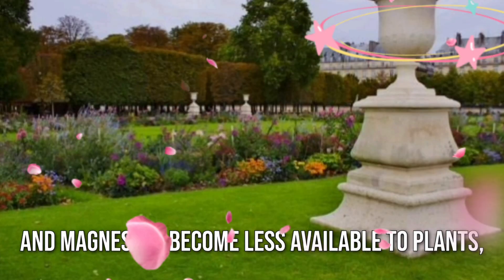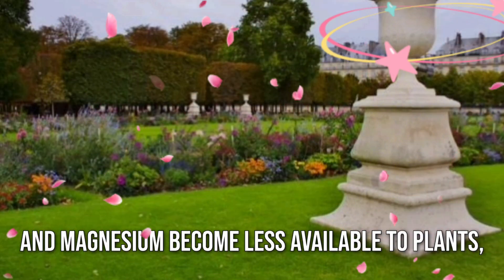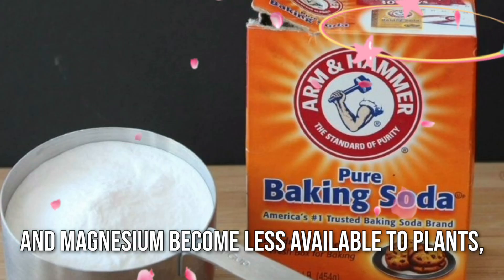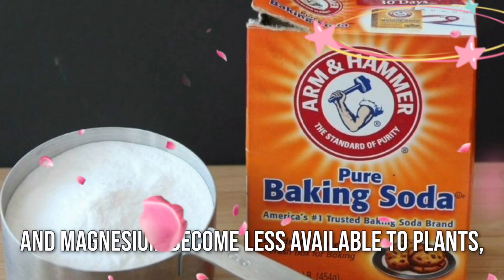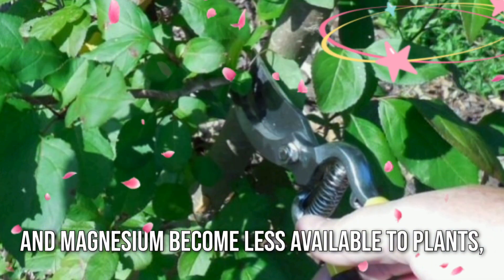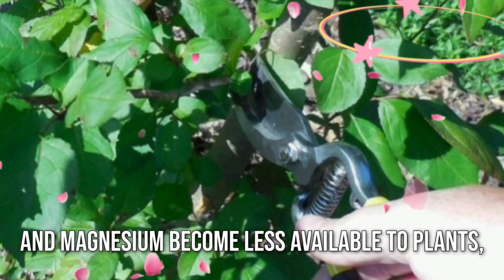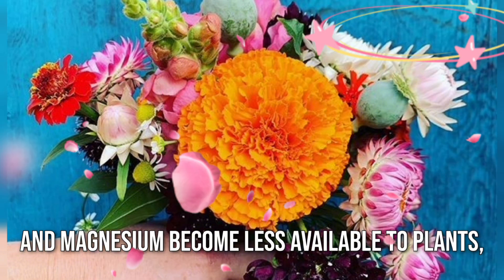This stunts their growth and vitality. But fear not, for baking soda comes to the rescue. When added to acidic soil, baking soda acts as a natural pH buffer, neutralizing acidity and creating a more balanced environment for plant growth.